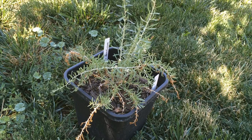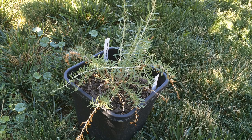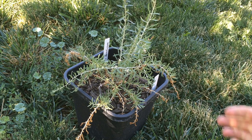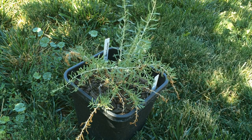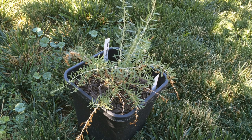Hey everyone, Plant Assassin here. Today we are going to be looking at the black goji, or the Russian wolfberry. This plant is native to Asia and is more of a desert plant. Looking at it, you can tell it is a Lycium plant — it looks very similar to the other species. The characteristic that sets it apart visually is the fact that the berries are black instead of red.